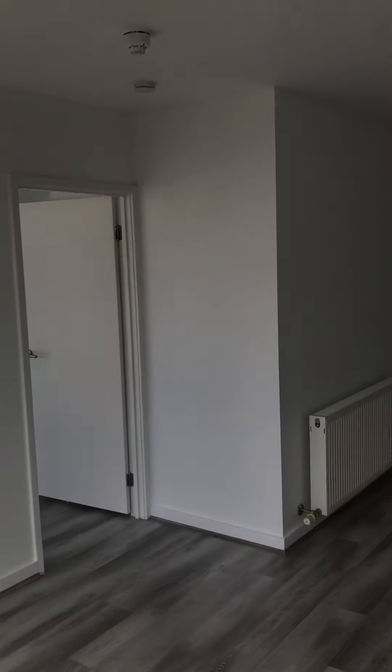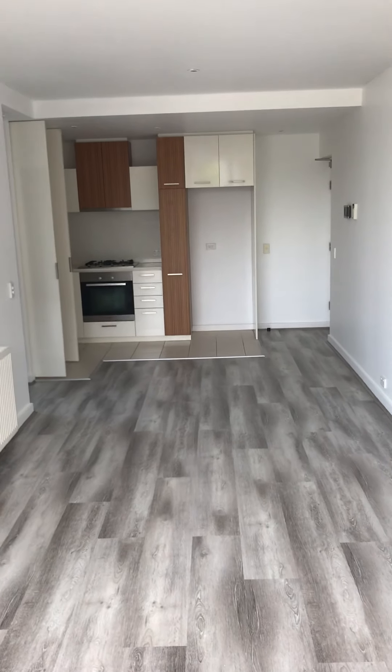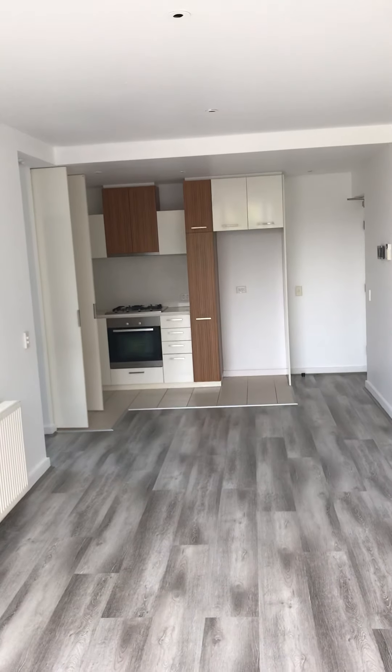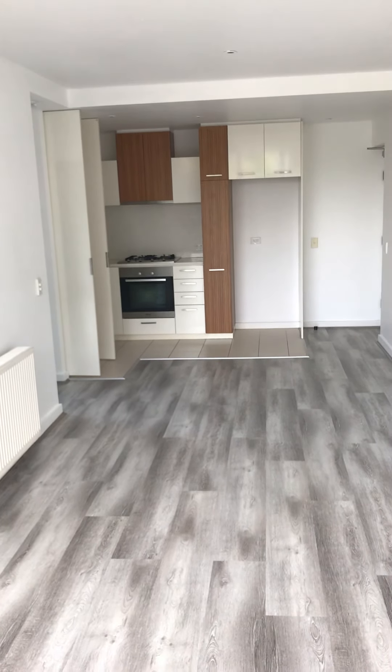Thank you very much for watching a virtual walkthrough tour of Apartment 409A at 33 Inkeman Street, St Kilda. This is a fantastic two bedroom, two bathroom with one basement car park. Thank you, see you next time.